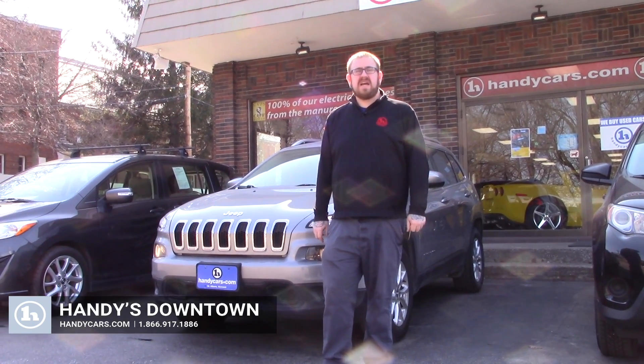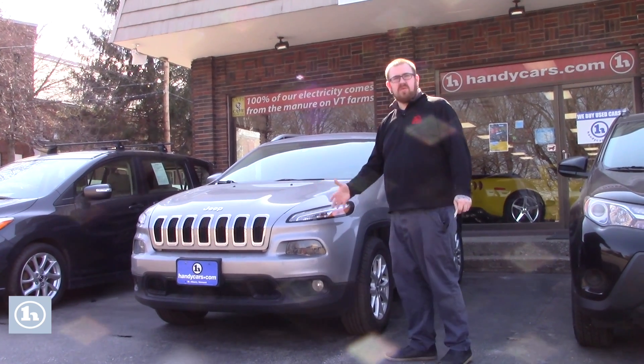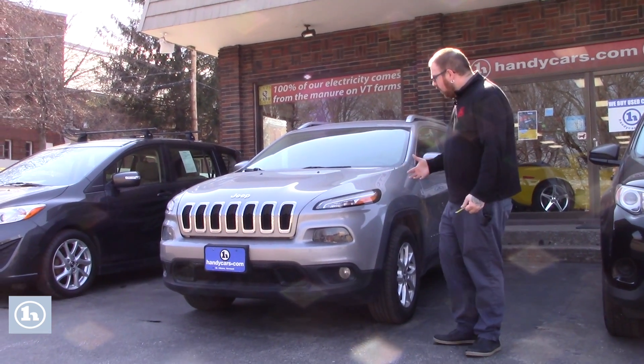Hey Cody, Nick Lambert here from Handy's Downtown. Just wanted to make a quick video for you on this 2015 Jeep Cherokee that we have you approved on. Just wanted to go over the vehicle with you.